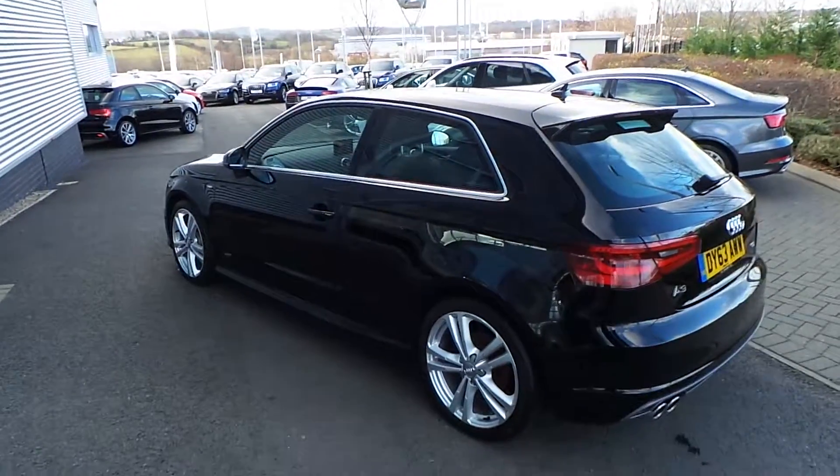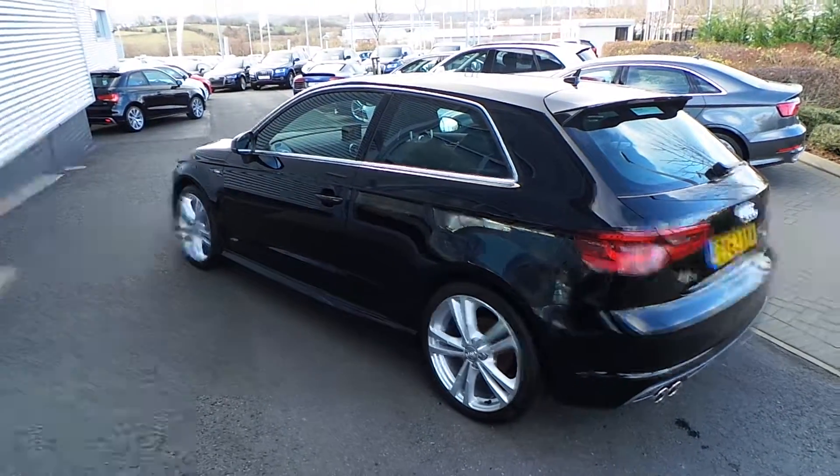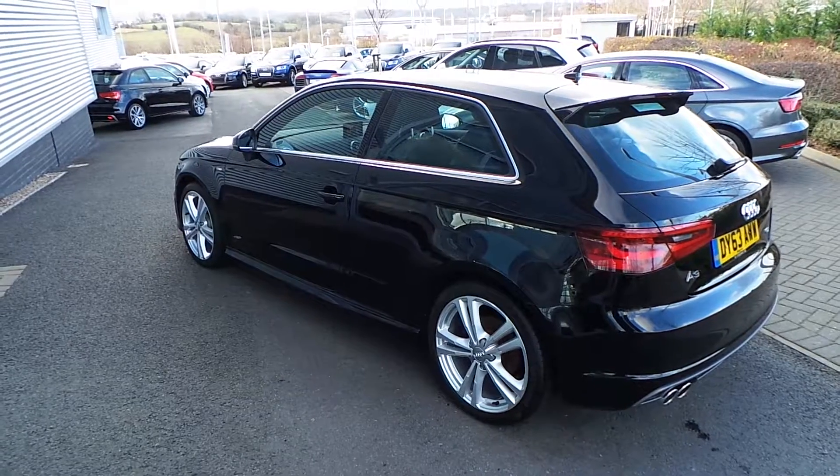If you need any more information on this or indeed wanted to arrange a test drive, then please ring Stoke Audi on 01782 590400.